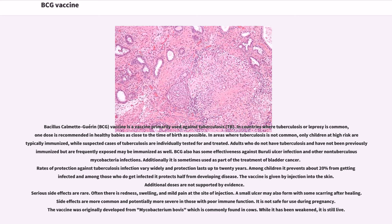The vaccine is given by injection into the skin. Additional doses are not supported by evidence. Serious side effects are rare. Often there is redness, swelling, and mild pain at the site of injection.